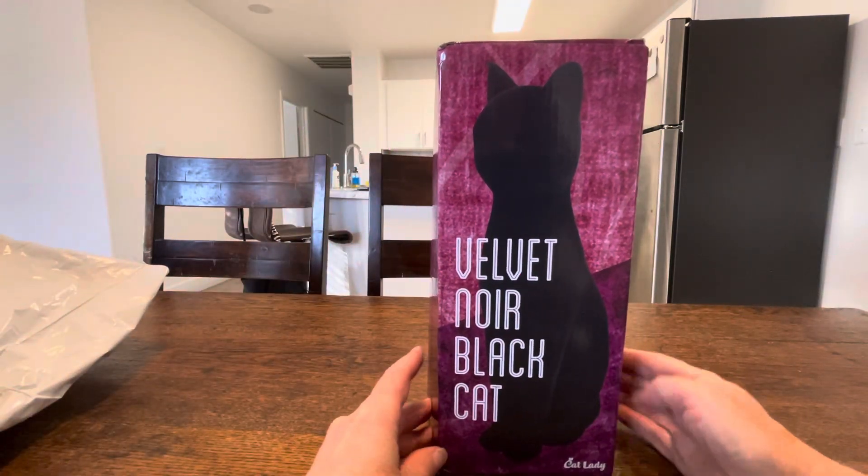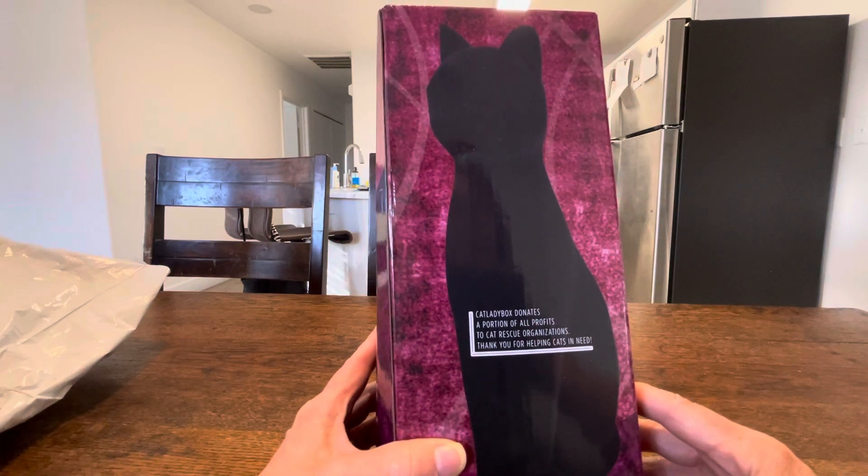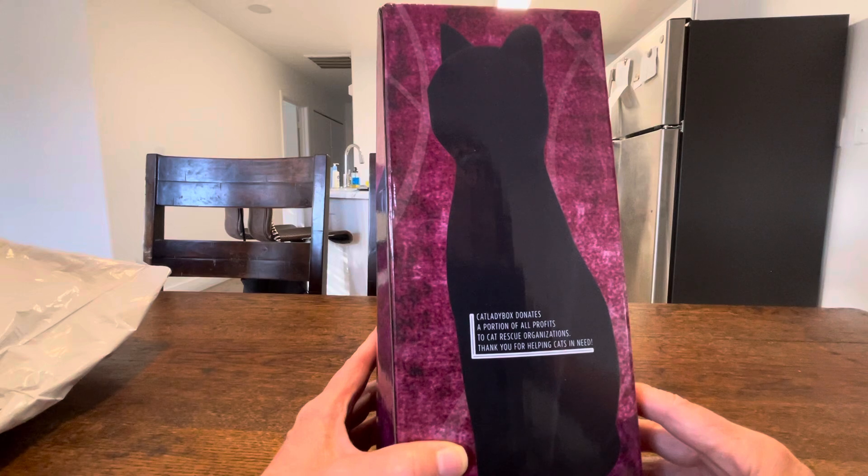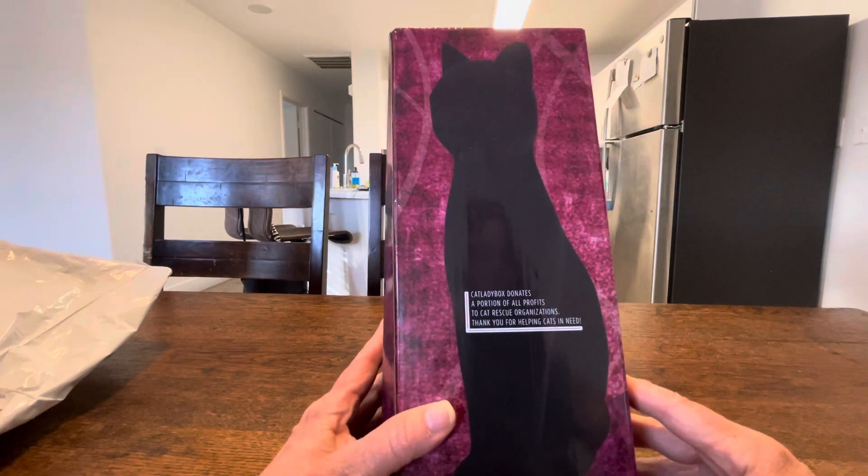Velvet Noir Black Cat. Cat Lady Box donates a portion of all profits to cat rescue organizations — thank you for helping cats in need. Both of my cats were rescues; in fact all of my cats have been rescues in one way or another throughout my life.